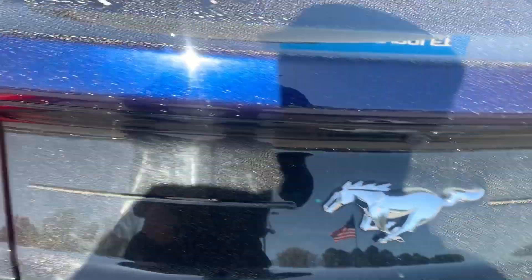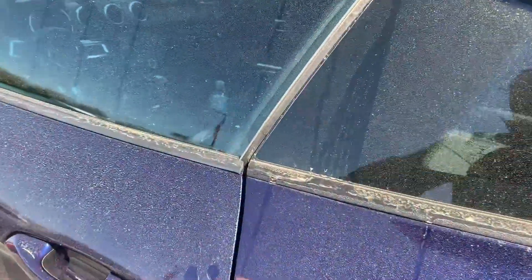Nice condition in the trunk, no ropes or tears in the carpet. There's a bunch of pollen out today.